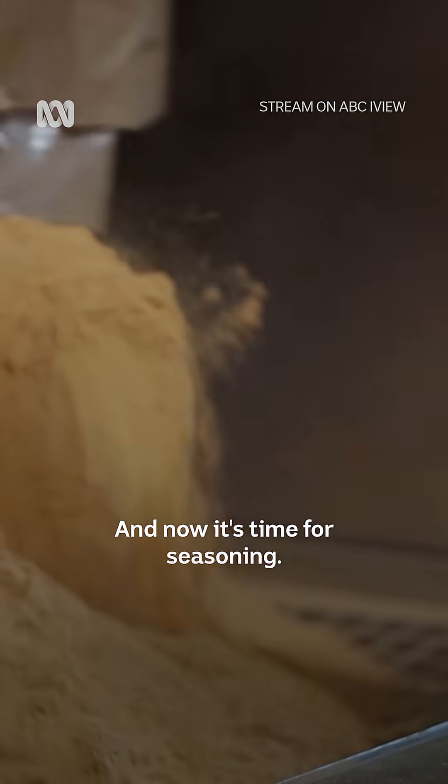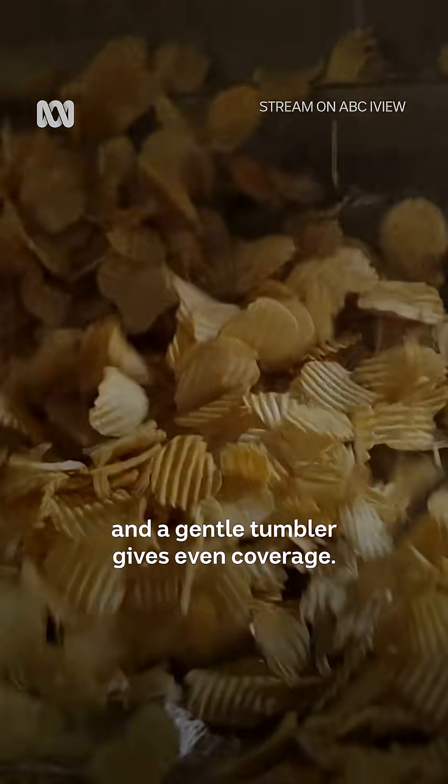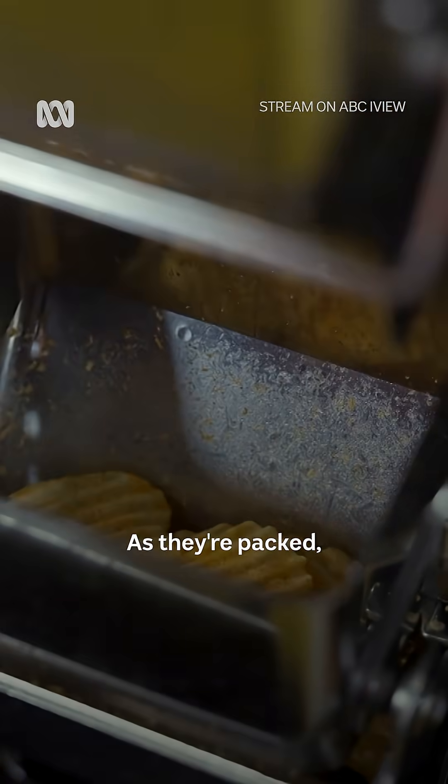And now it's time for seasoning. A thin layer of oil helps the seasoning powder stick, and a gentle tumbler gives even coverage.